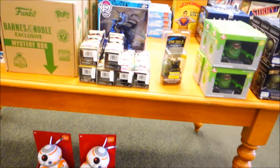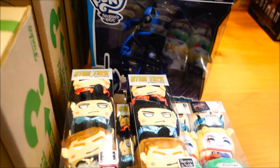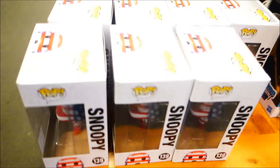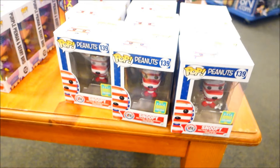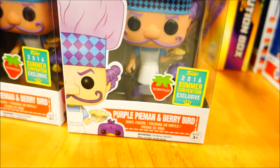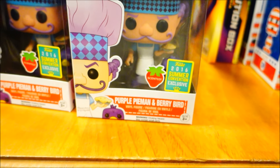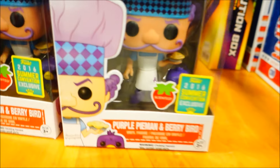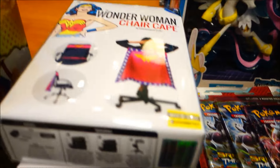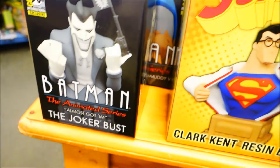Okay, so I'm here at Barnes & Noble and they have plenty of the Comic-Con stuff. Wow, the boxes and the Snoopies and the scented ones. This is a Strawberry Shortcake Purple Pie Man and Berry Bird, and more of that Pokemon stuff, Wonder Woman chair cape. I think I might need that. Wow.